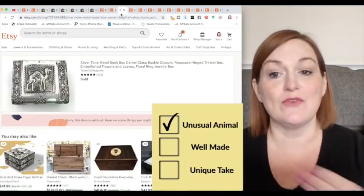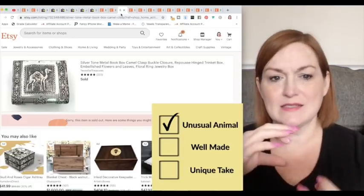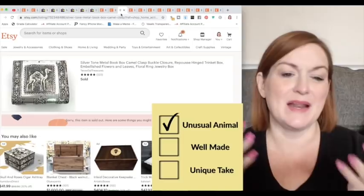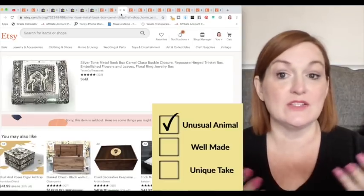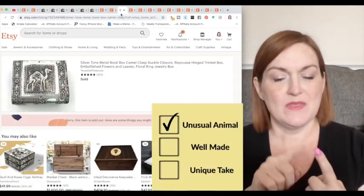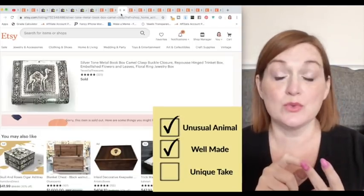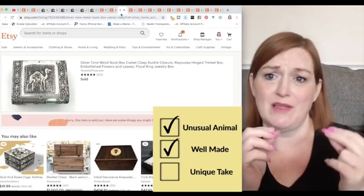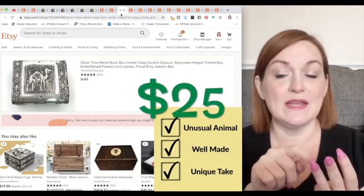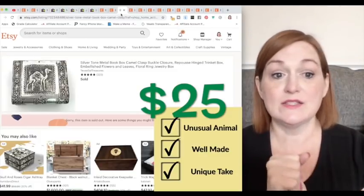Next is something I was actually on the fence about — a Bali-style hammered metal box. I see this type of style somewhat, but I thought: it's a camel, and I don't see camels all the time. Was it well made? Really well made — super cool, it had a buckle on the side and so many cool features. Was it unique? That made it unique for me. The price was two or three bucks and it sold really, really fast.